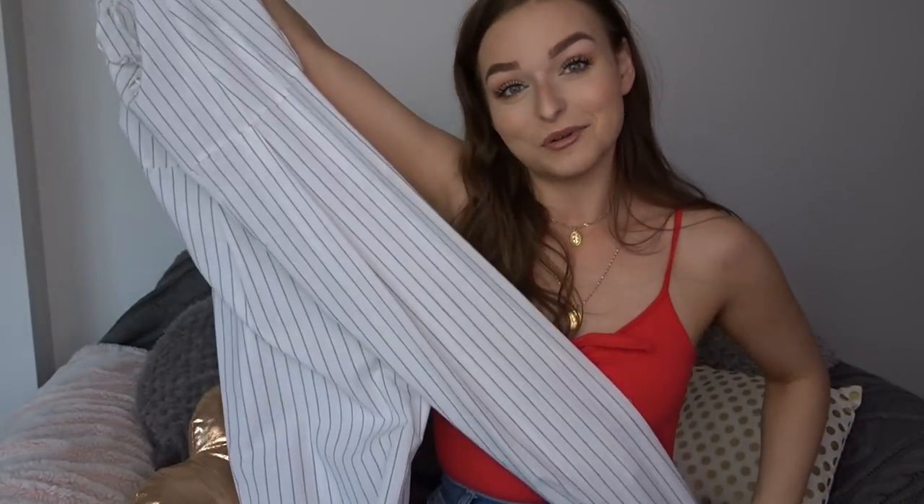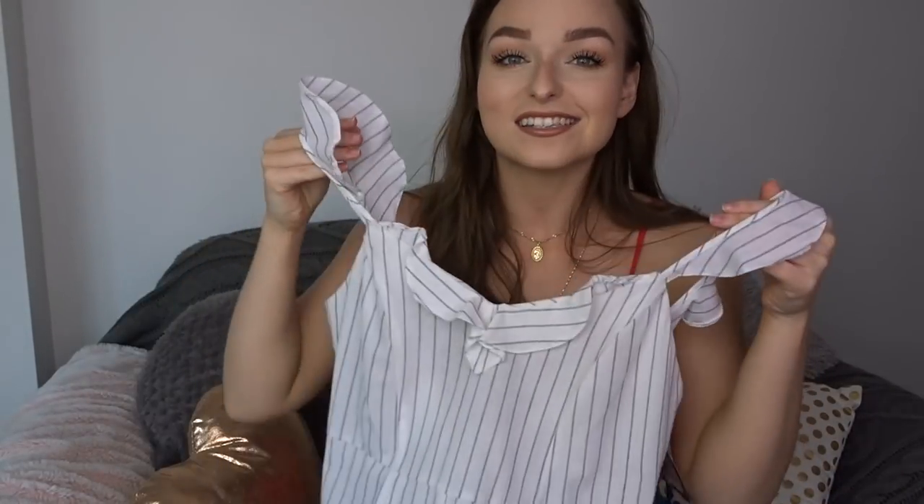I just think it's so pretty with some tan sandals, a tan bag, and glowy makeup. It's a gorgeous length and it's going to be so lightweight for summer. This was £13 — you cannot go wrong. You'd pay so much more in places like Topshop; I think this looks borderline White Company quality and it's only £13.